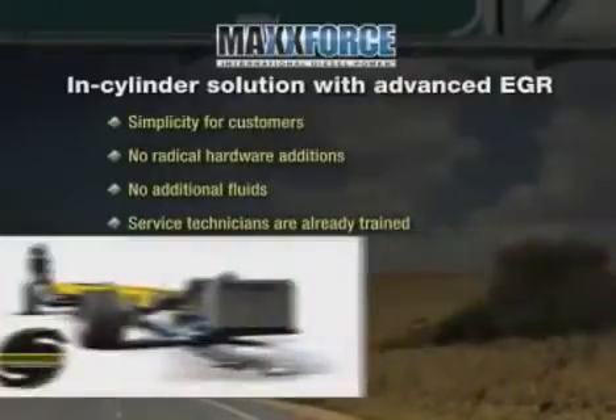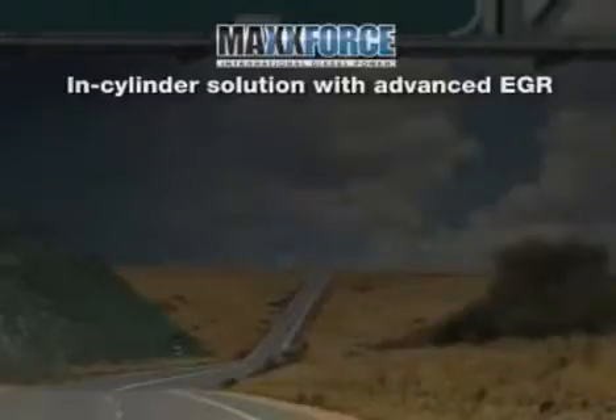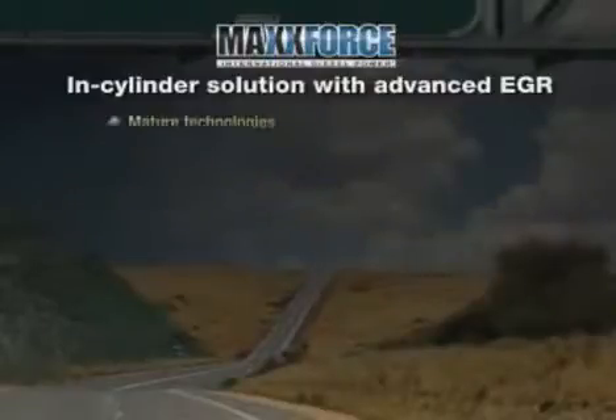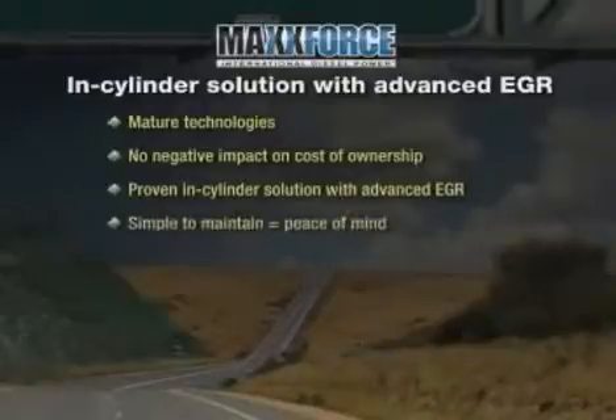TEMs won't have to re-engineer bodies and functional components to accommodate new hardware and packaging. Navistar has manufactured nearly one million engines using these basic technologies since 2004. They are mature technologies that allow us to achieve 2010 emission standards with no negative impact on cost of ownership. The same confidence customers have in today's International trucks, IC buses, and MaxForce engines will carry forward in 2010 with a proven in-cylinder solution with advanced EGR.